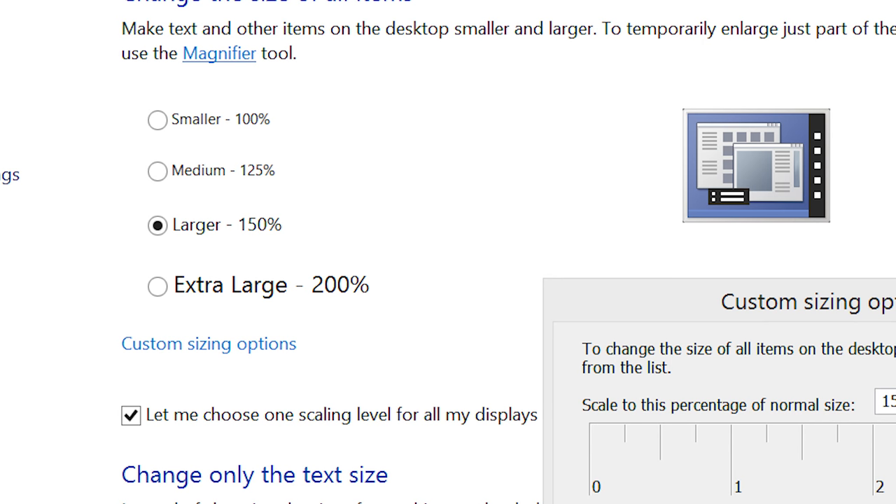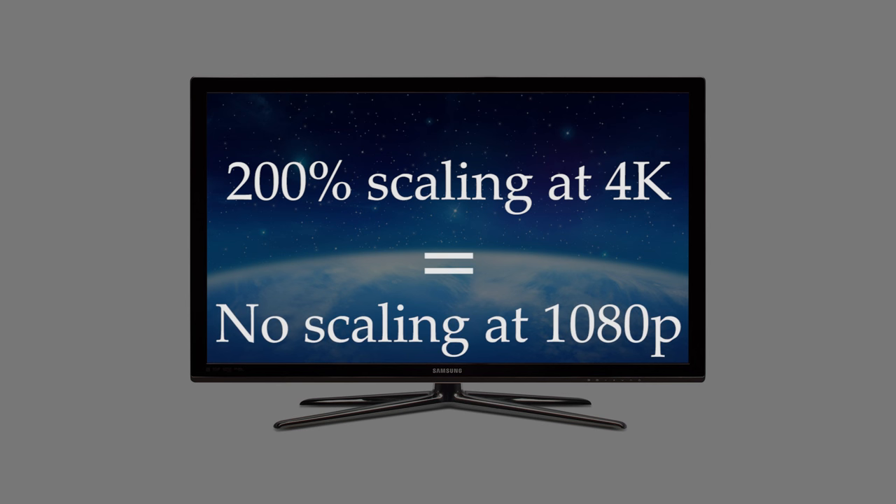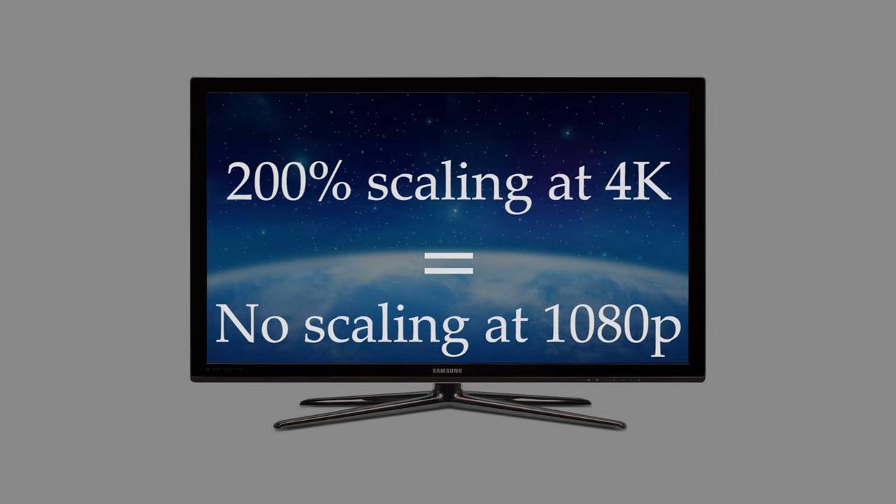Basically how DPI scaling works is that everything on the screen is twice as large as it normally would be. To be more specific, if you set the scaling settings to 200% on a 4K display, then you get the illusion of using a 1080p display. So the screen has twice as many pixels, but everything actually looks the same physical size.